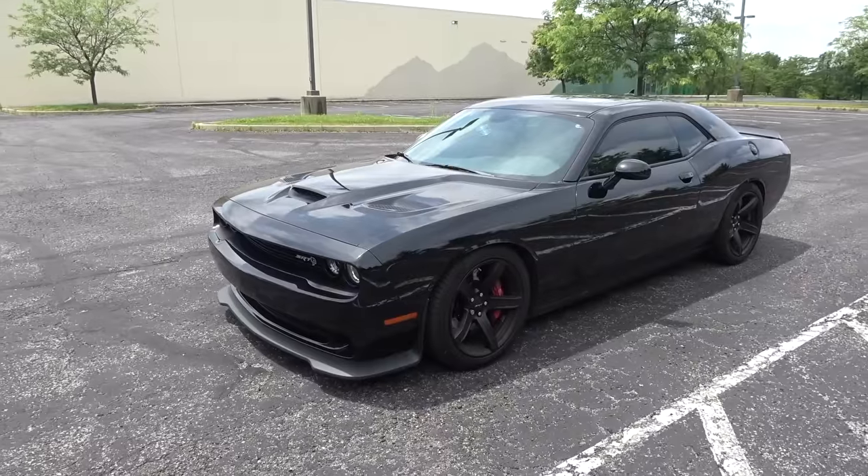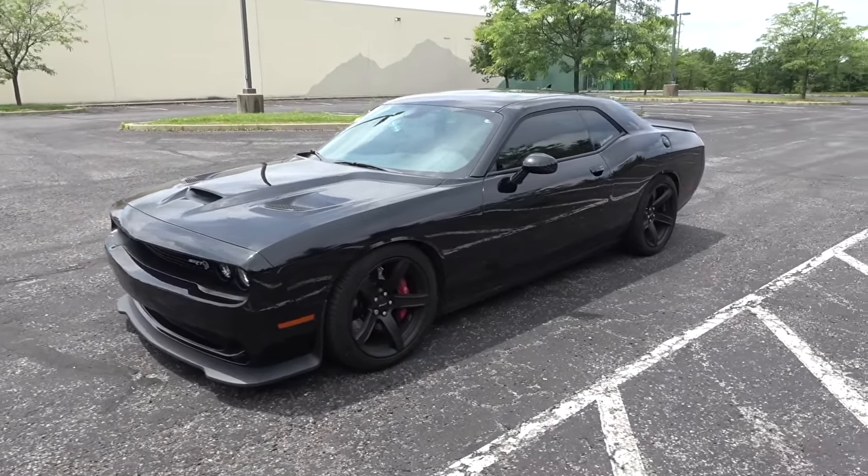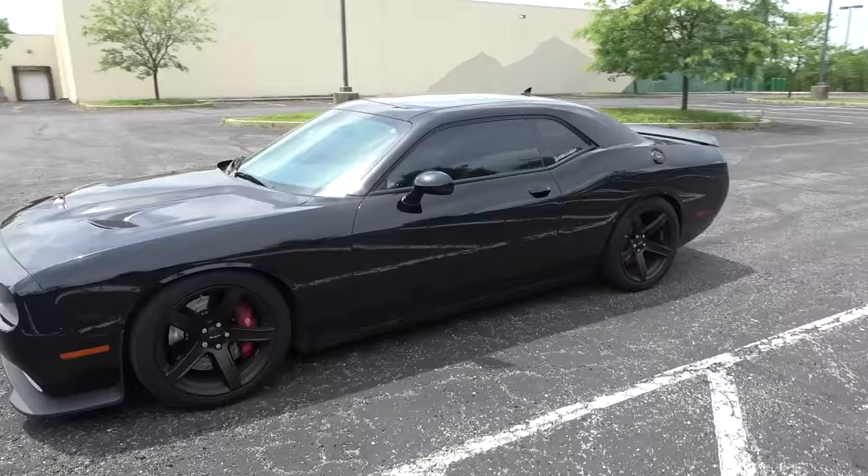It's perfect in black. It looks so menacing. I love, love, love the look of this car.